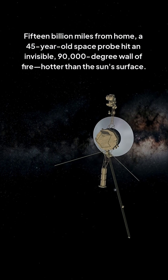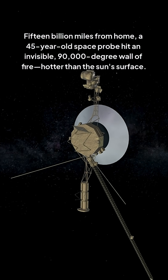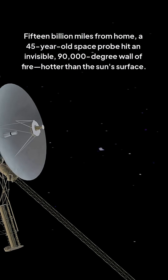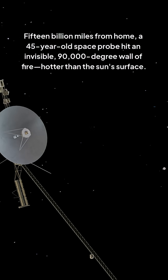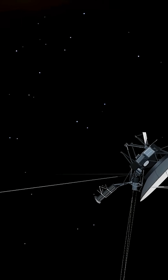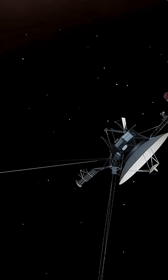15 billion miles from home, a 45-year-old space probe hit an invisible 90,000-degree wall of fire — hotter than the sun's surface. NASA's Voyager 1 survived to phone home, and what it found is rewriting our understanding of where the solar system ends.